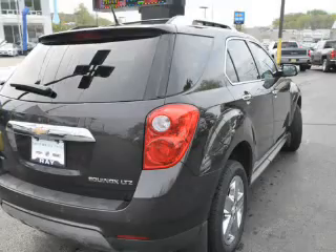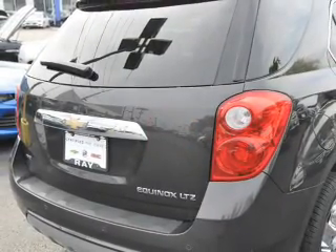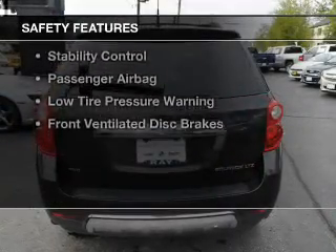Digital audio input, remote start, steering wheel controls, memory seats, and a premium sound system.